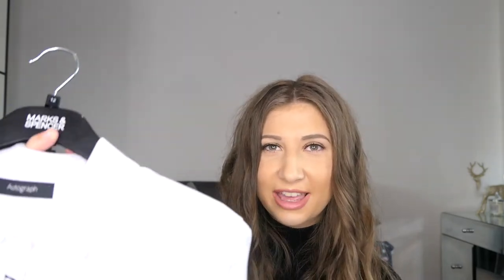Moving on to the next item in this haul — the rest of these items were actually picked up over the Black Friday weekend, so I didn't actually pay full price for them. The next item I picked up was actually from Marks and Spencer's. I don't typically buy stuff there, just because I don't really feel like it's my kind of age range, or I just genuinely don't seem to find anything in there. But I saw this from their Autograph range, and I just thought it was going to be perfect for what I needed. It is just a plain white shirt, and it's one of those things you can just layer under.